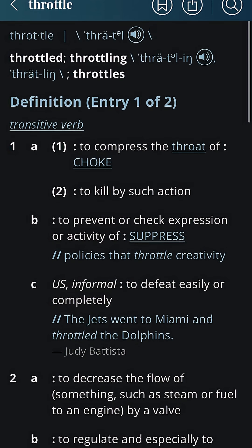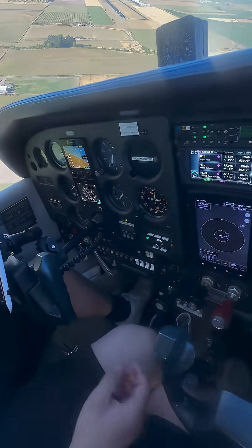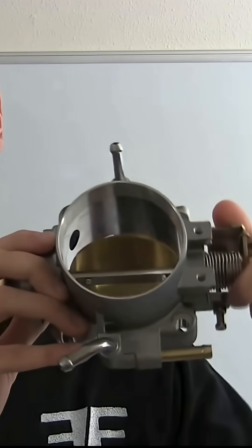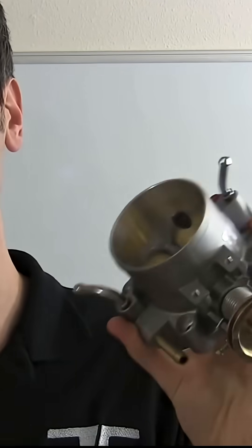To decrease the flow of by a valve is probably a better definition. But in the piston engine, we use the word throttle because you're literally choking airflow into the engine. The throttle plate chokes or restricts the airflow, so the word throttle makes sense here.